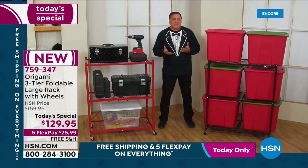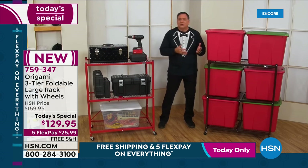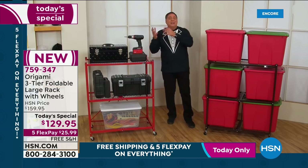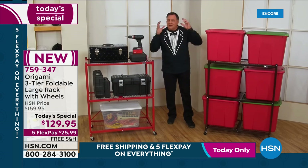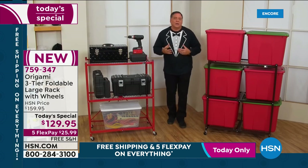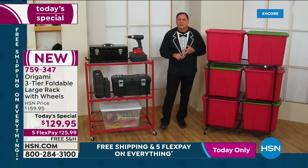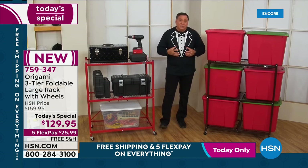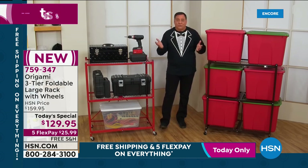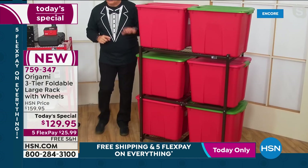For new year's we make resolutions to get in shape, buy exercise equipment — and it turns into a clothing rack. Or you buy furniture to get organized and it sits in the box because you have to assemble it. That's not the case with Origami. It's not particle board, not plastic — it's steel that just unfolds. These 20-gallon tubs? You can fit six of them on this rack. They're not on the floor, not stacked on top of each other — you can access any one without moving the others.